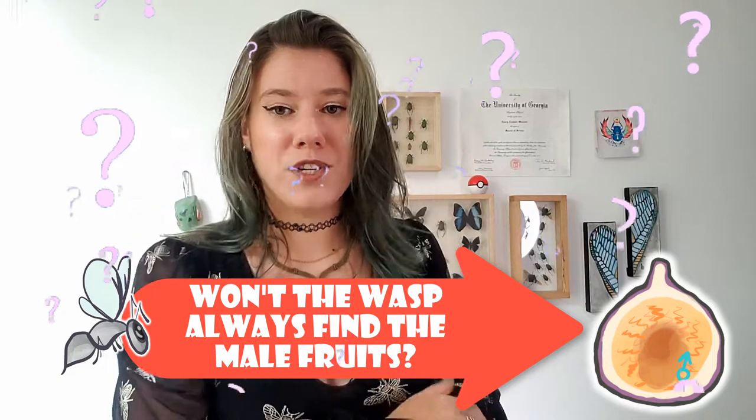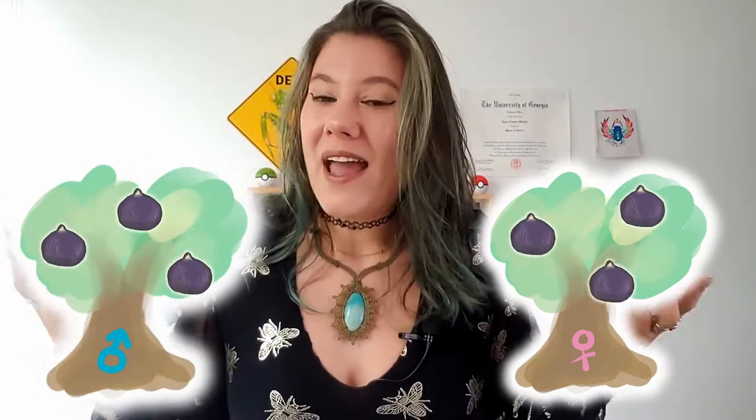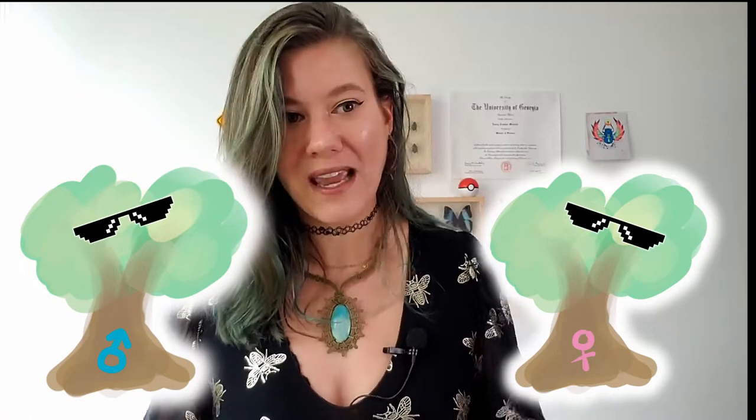So if you're a female wasp, you always want to find the male fruits so your brood doesn't die. If you're a fig tree, you want the wasp to pollinate the female figs so you don't waste resources growing wasp larvae and can make more trees. You'd think the wasp would always find the male fruits, but because this has evolved over millions of years, both male and female fig fruits look, smell, and taste equally attractive to the wasp — giving about a 50/50 chance.